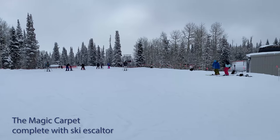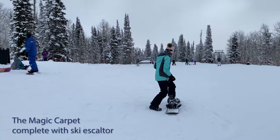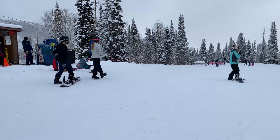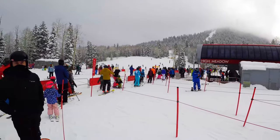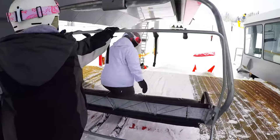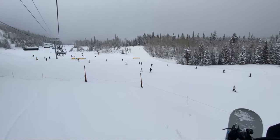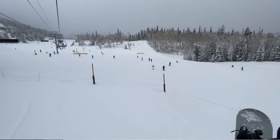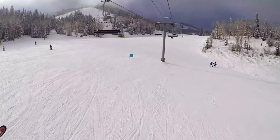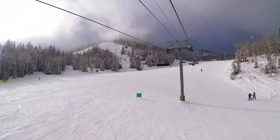Once you get to the top of the gondola, you're going to head to the right over to the Magic Carpet. This is a great area to get your ski legs under you and get warmed up. Then you can head up to the Mellow Moose run. I really enjoy the Mellow Moose especially for beginners, because it allows beginners to take those wide curves that help slow things down, and there is plenty of room for people to go around you so you're not worried about getting hit.